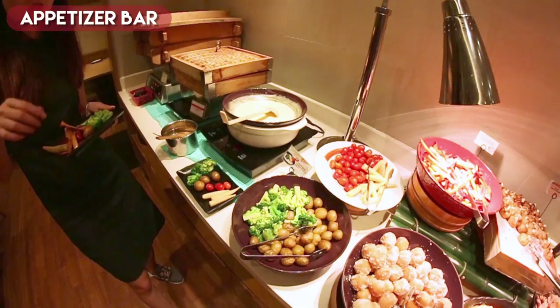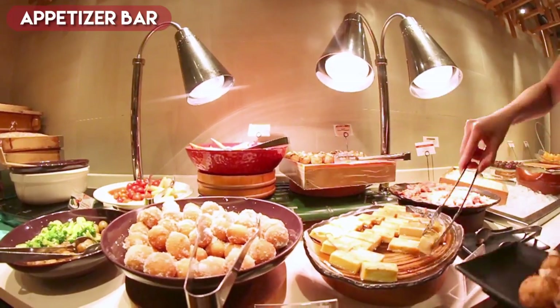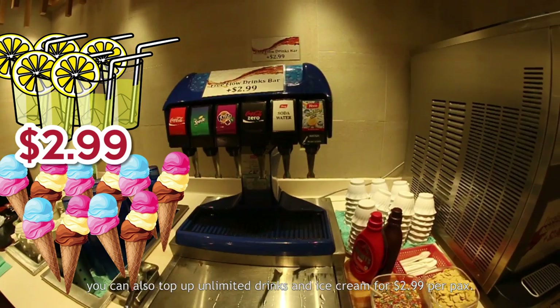So this is the appetizer bar. On the other side, there's dessert. And you can also top up unlimited drinks and ice cream for $2.99 a pack.